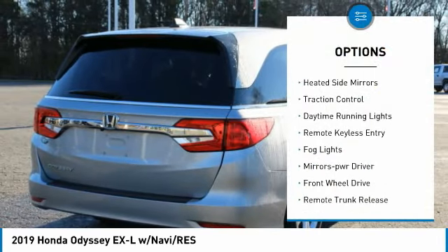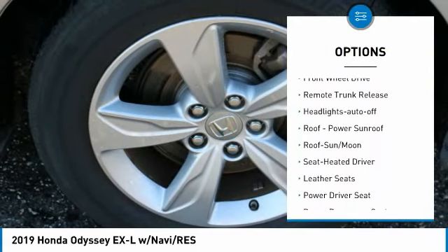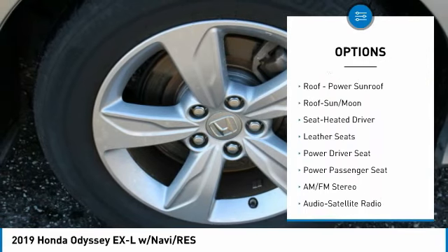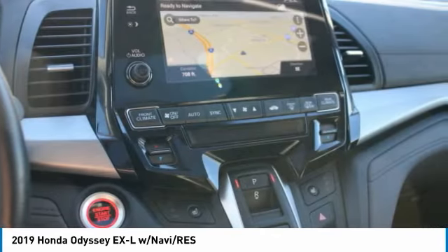Rear spoiler, heated side mirrors, traction control, daytime running lights, remote keyless entry, fog lights, mirror memory, FWD, remote trunk release, headlights auto off.